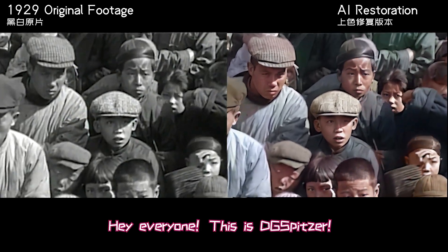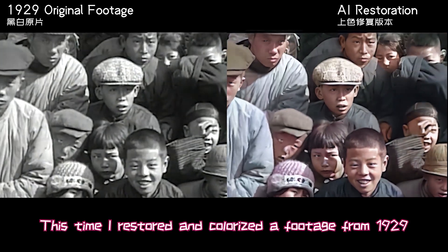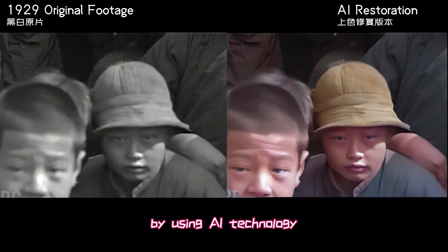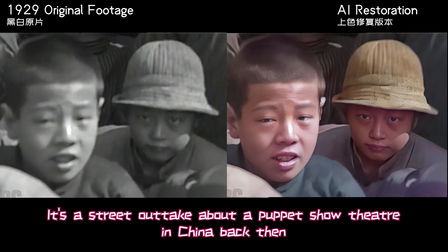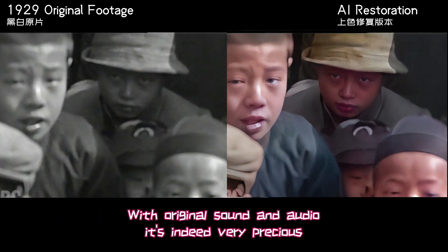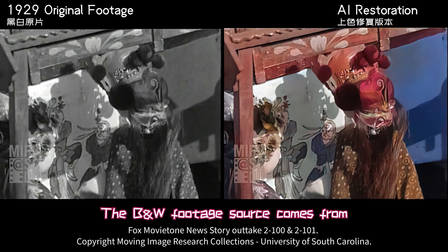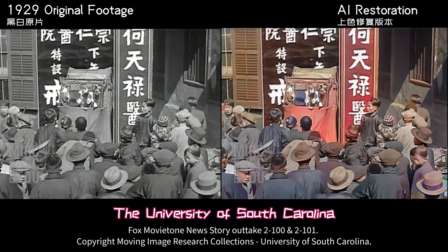Hey everyone, this is DigiSpeeder — long time no see. This time, I restored and colorized footage from 1929 using AI technology. It's a short clip about a puppet show theater in China back then. With original sound and audio, it's indeed very precious. The black and white footage source comes from the Moving Image Research Collection at the University of South Carolina.